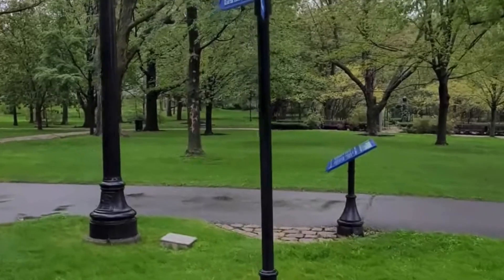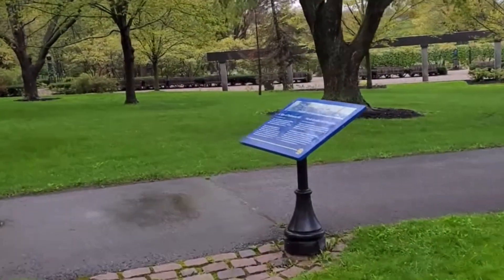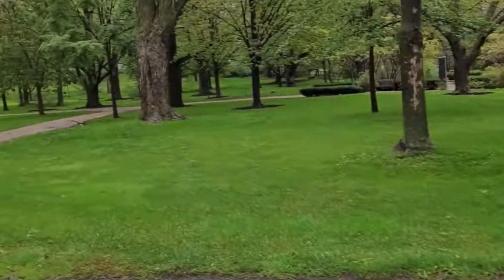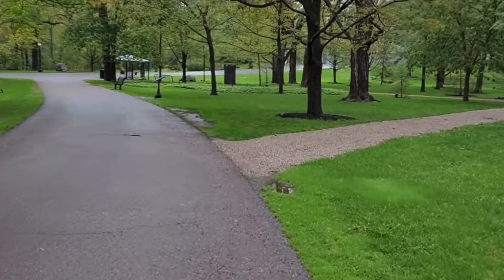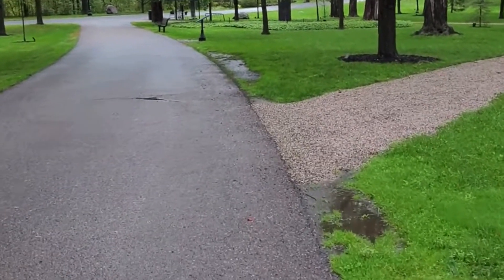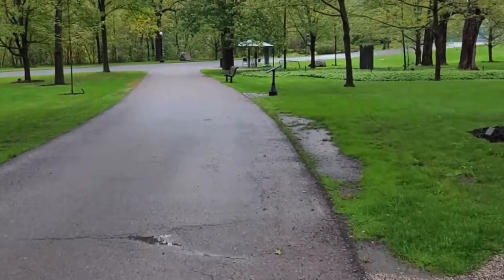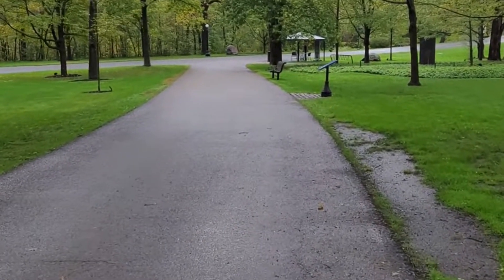Rideau Hall sits outside the center of Ottawa. It is one of two official residences. Only 500 square meters (5,400 square feet) of its area is dedicated to private living quarters, while additional areas serve as the offices of the Canadian Heraldic Authority and the principal workplace of the Governor General and their staff.